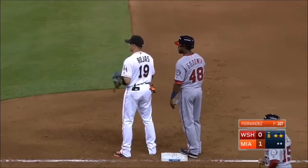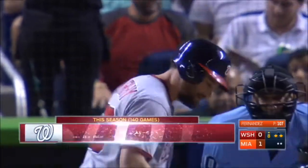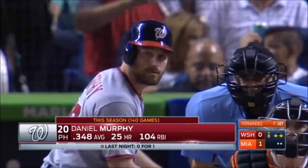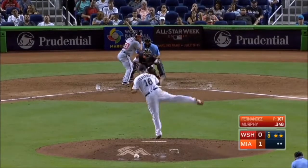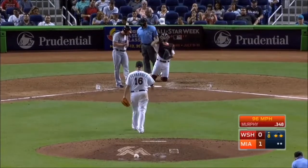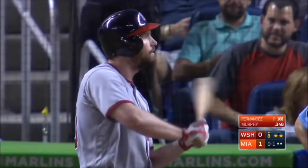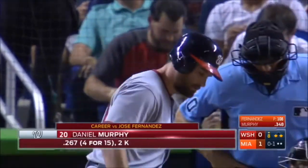Arguably the best hitter in the league this year in Daniel Murphy, who narrowly missed a home run on the last out of the game last night. Strike one. Murphy, as a Met and as a National, has seen plenty of José.